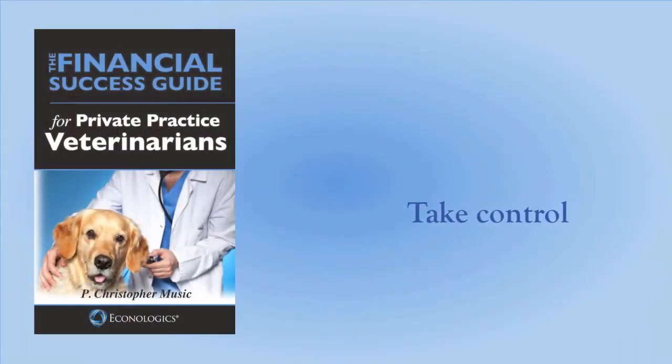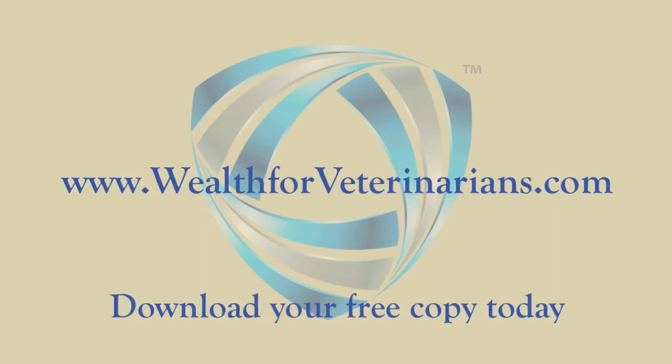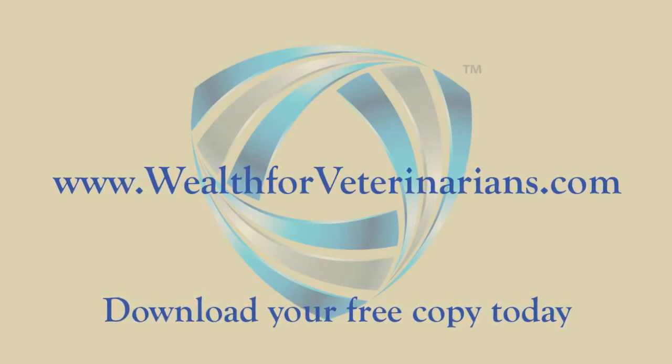Take control of your financial future. Obtain and read this indispensable reference guide. Visit wealthforveterinarians.com to download your free copy today.